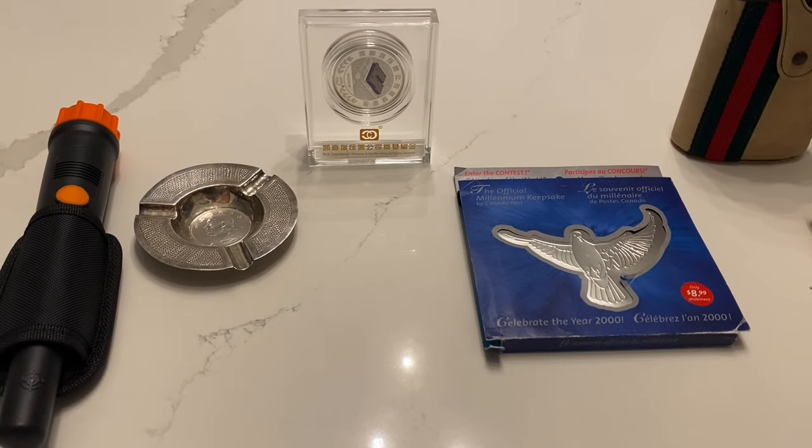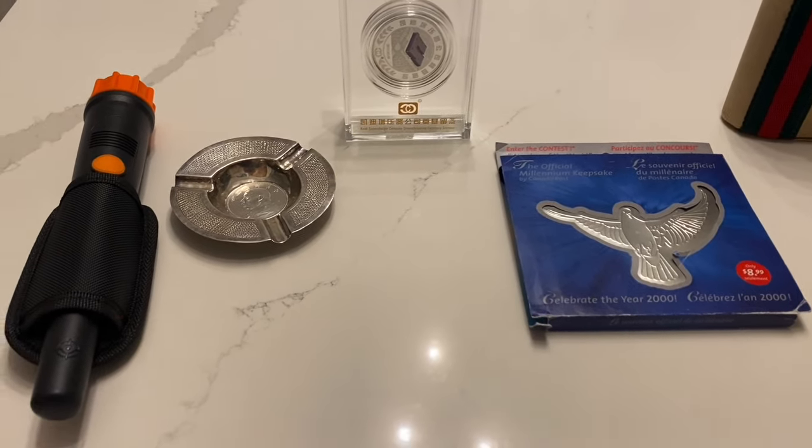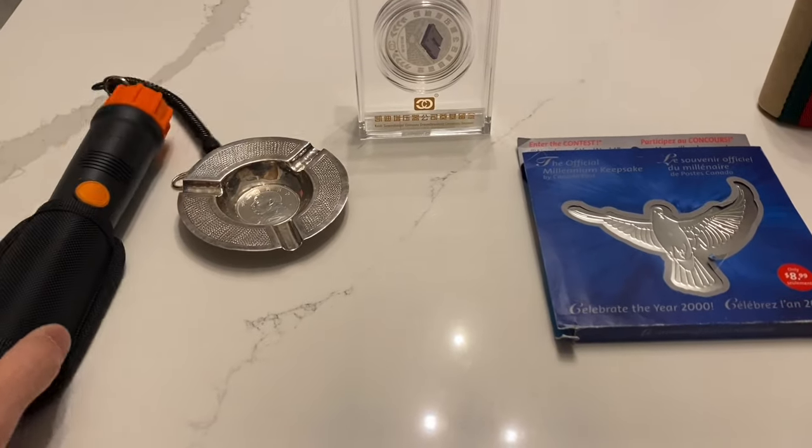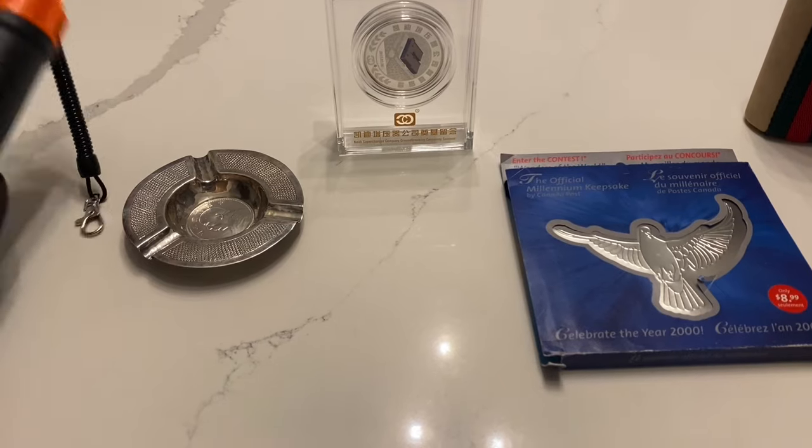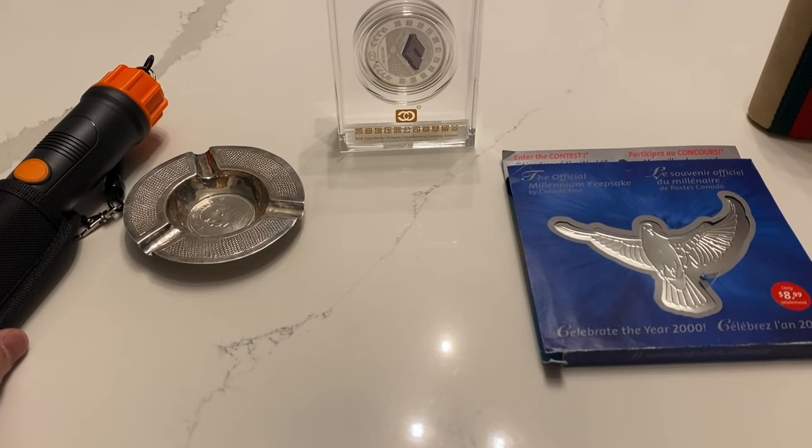Hi YouTube, Coin Picker here. It's been a while but I'm still around. I thought I'd show you my finds for the new year 2024.